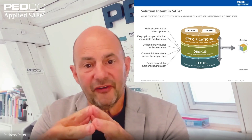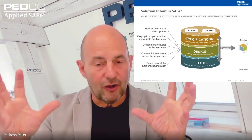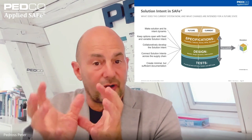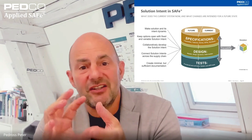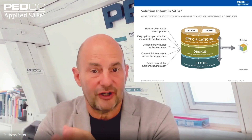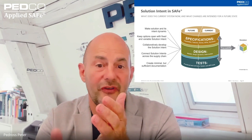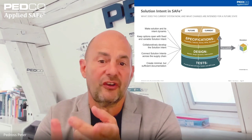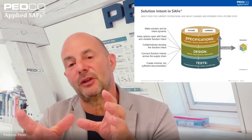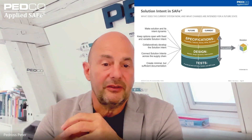There is a specific construct in the scaled agile framework called solution intent. The solution intent is like a container — it describes what the system does currently right now and what the changes are intended for future states. So it includes current specifications, design, tests, and code, but also future specifications, future design, future test code, and all of this should be traceable. That is what makes up the solution at the end.